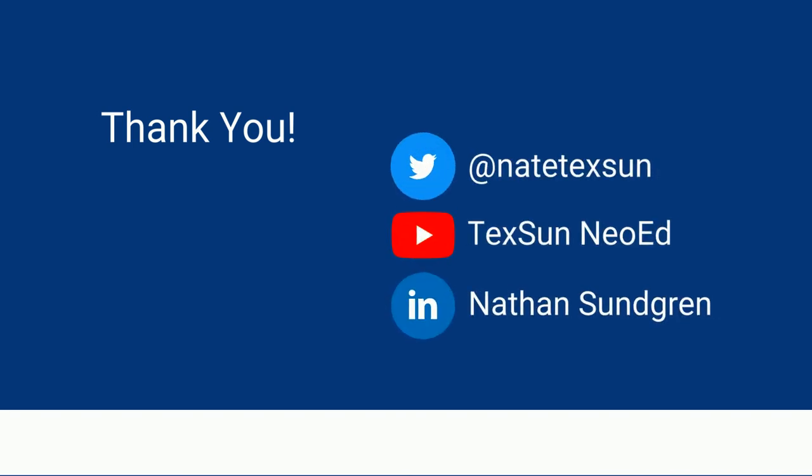Thank you for taking the time to watch this video. Please like and share if you found it informative. Please reach out to me and let me know your thoughts. Thank you again.